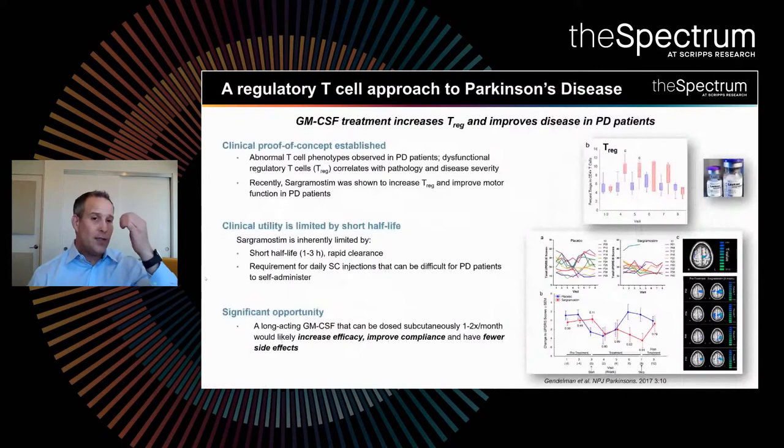What really led us to looking at GM-CSF as a potential target — and I should mention that essentially what we're doing is taking GM-CSF and making it into a longer-acting version to overcome many of the inherent limitations of the currently marketed drugs, sargramostim or leukine — is work done in Howard Gendelman's lab. He demonstrated clinical proof of concept in Parkinson's disease patients for GM-CSF treatment increasing T-regulatory cells and then improving disease outcomes.